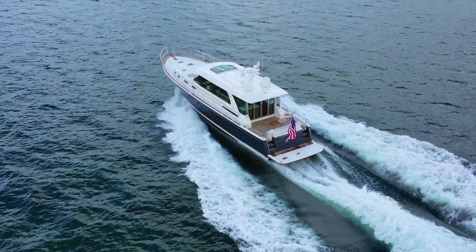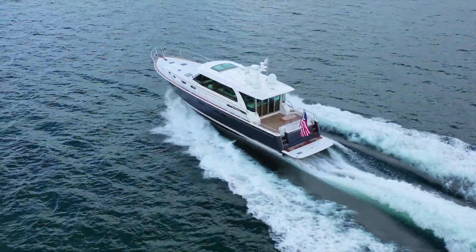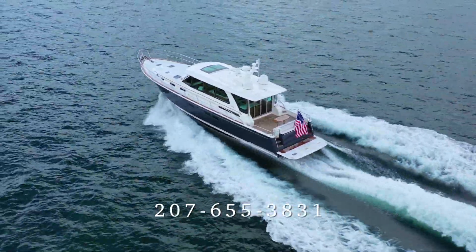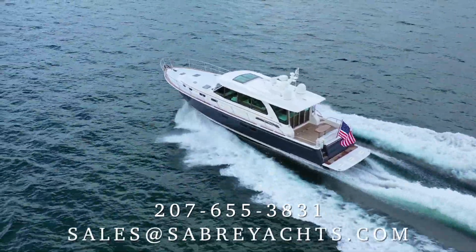If you would like additional information or wish to view the 58 in person, please contact Sabre Yachts National Sales Manager Lynn Beaudoin at 207-655-3831 or by email at sales@sabreyachts.com.